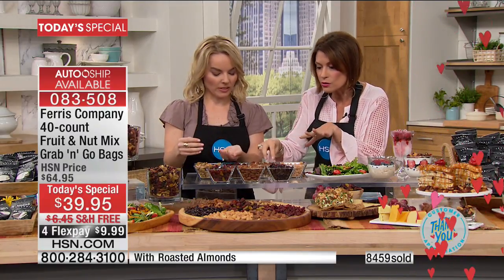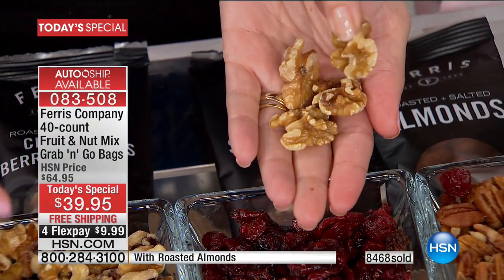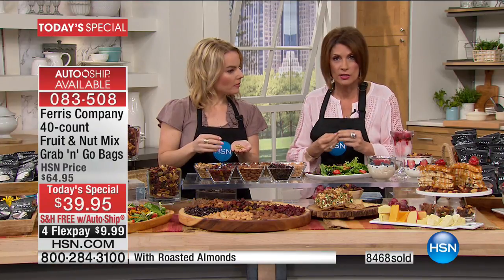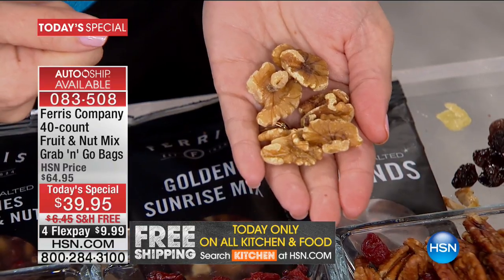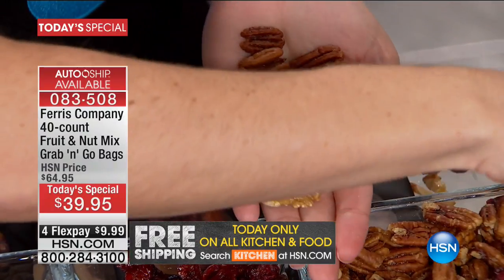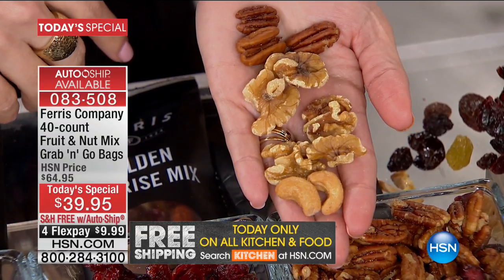I want this to be full of the oils that are good for me and make it taste fresh — not dried out, not freeze-dried, not petrified. Four flex payments today at $9.99. With auto ship, we are also continuing free shipping and handling. You can always adjust when you want it to come. The grab and go bags have really become one of our best sellers because it just makes sense. This is the time of year where we're going outside more — doing hikes, trails, going to the beach. Nuts don't melt at the beach, nor do dried fruits, so they're great in the heat. Perfect for biking, camping, RV situations, boating.